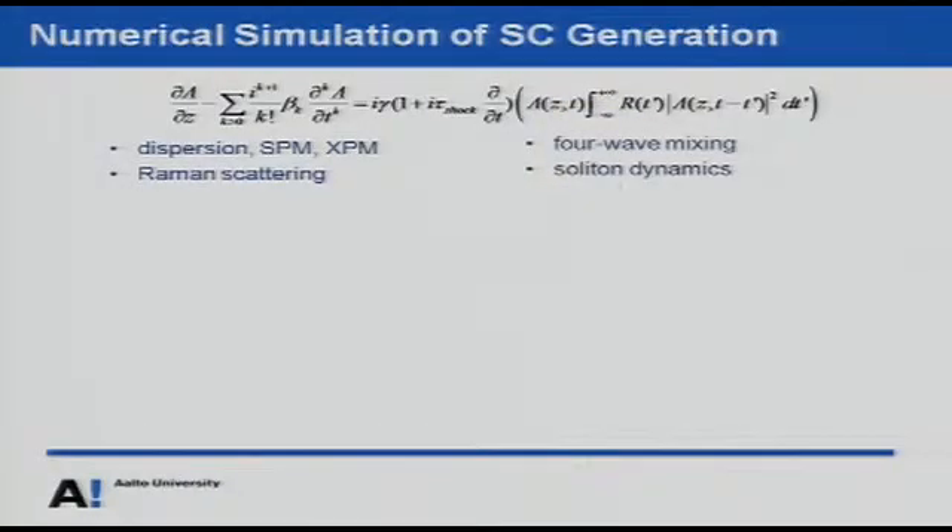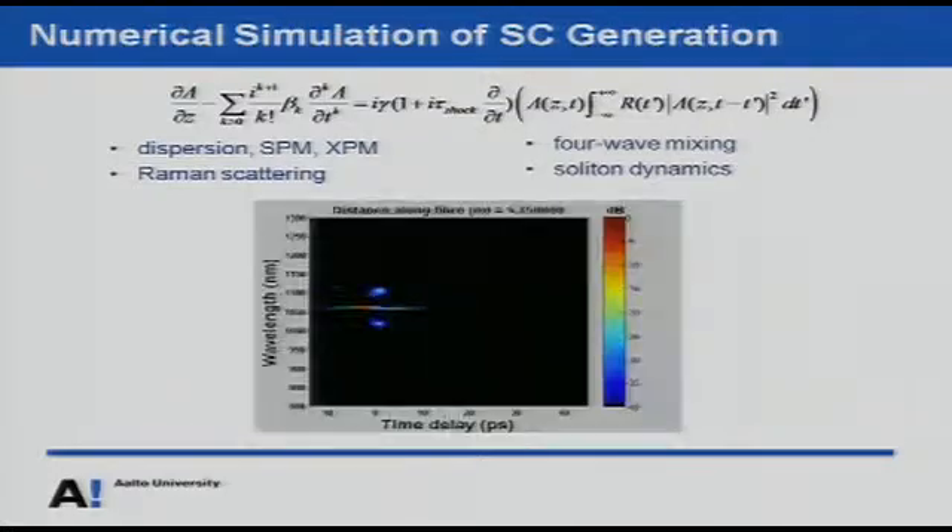The numerical simulation involves solving the nonlinear Schrödinger equation, which takes into account phenomena like classical dispersion, self-phase modulation, cross-phase modulation, Raman scattering, four-wave mixing, and soliton dynamics. In this animation, you see initially a monochromatic few-picosecond pulse whose spectrum starts to broaden massively as we propagate along the fiber. These light packages, or solitons, maintain their shape and intensity over large distances. Through four-wave mixing, part of this energy is fed into dispersive waves — solitons form the long wavelength edge and dispersive waves form the short wavelength edge of the supercontinuum.